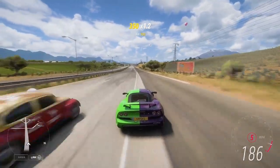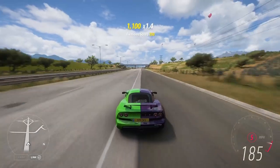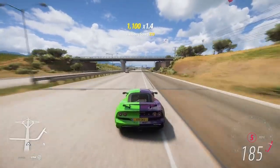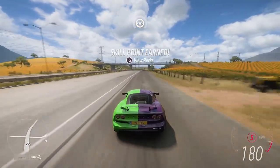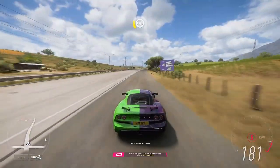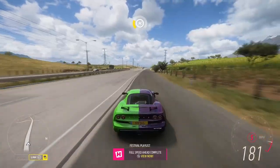I'm going to sit in fifth gear, full throttle, all the way down the motorway, earning those speed skills. After a couple of minutes sitting at 185 miles an hour, we earn the 15 speed skills we need and Speed Ahead is complete.